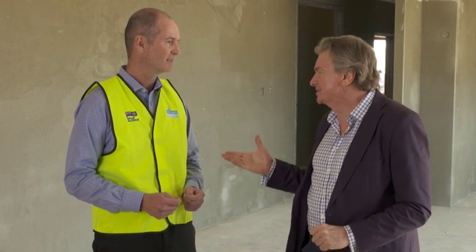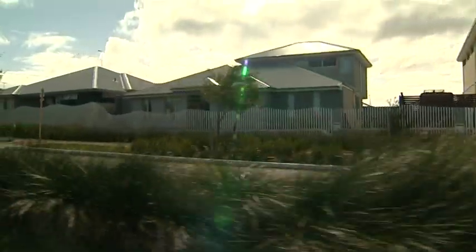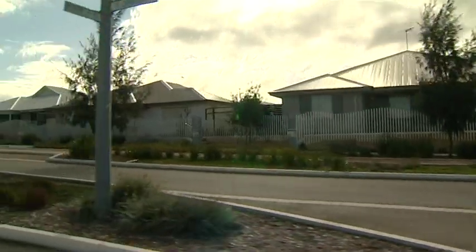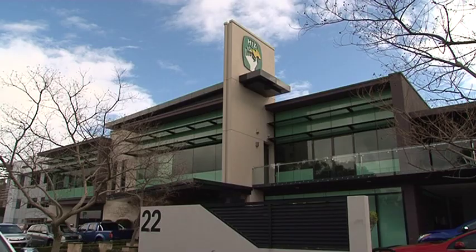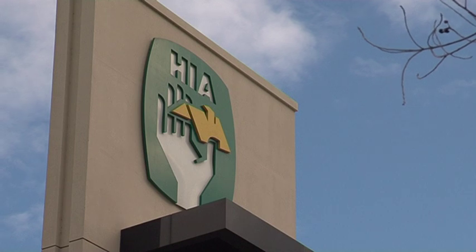What are the other key stages of building a new home? We're moving on to the final stage which is practical completion, and this is where the homeowner would be making their final progress claim. There are a few minor touch-ups and then we're ready for the key handover, which is definitely the most exciting stage of the process.